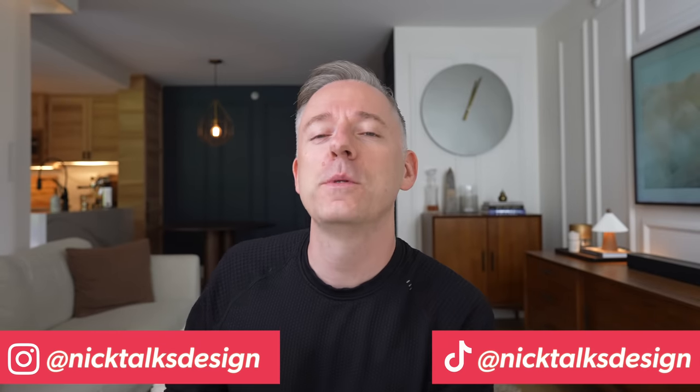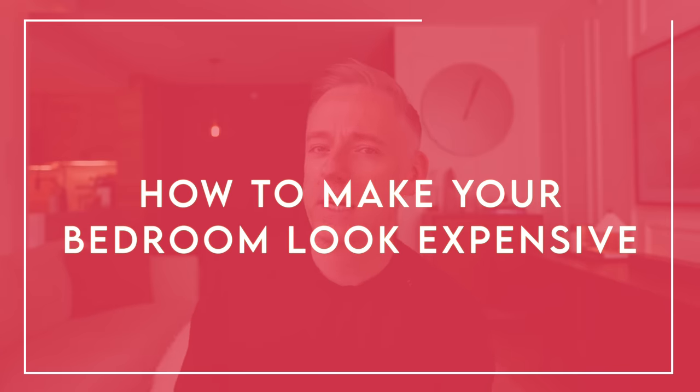Hi everyone, it's Nick. Welcome and welcome back to my channel. In today's video we are going to be talking about how to make your bedroom look expensive.